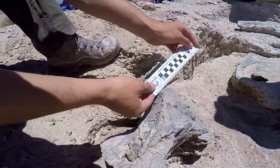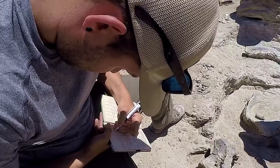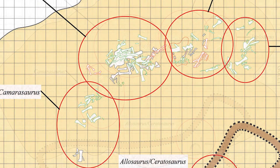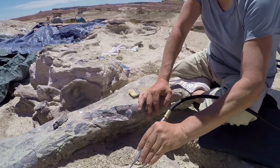With the bone itself, we measure how long it is, and the trend and plunge. The plunge is the angle the bone is going into the ground, and the trend is the direction it's going. We do this for every single bone we find and can map the entire area out.